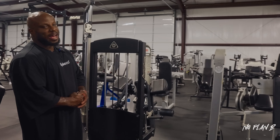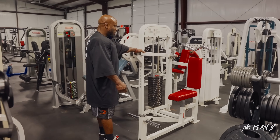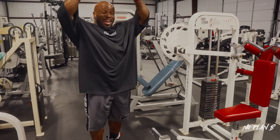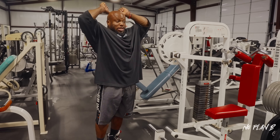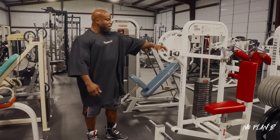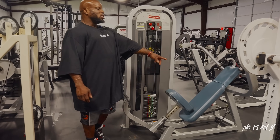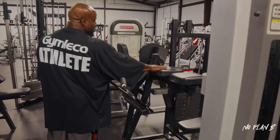Right here we've got a tricep overhead extension — a great piece I've been hunting for a while. As bodybuilders we have limited range of motion overhead, so being able to have a machine to put us in that position for our triceps is important. I found this piece. Right next door we've got the OG Star Track slash Flex Fitness overhead extension as well.